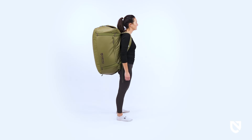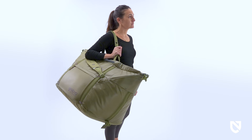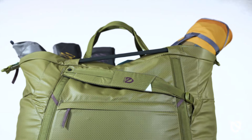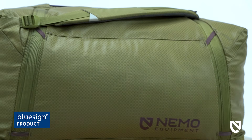Available in black, lake, and nova colorways, this 100-liter model is perfect for family beach days, multi-day camping trips, and more. As a fully certified BlueSign product, Double Haul is designed and manufactured to meet some of the highest standards that protect both people and the planet.